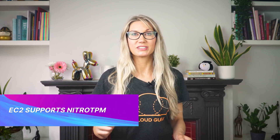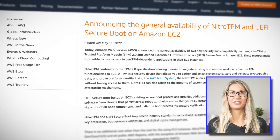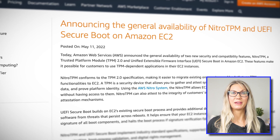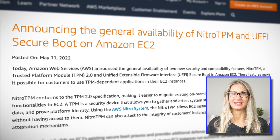EC2 now supports Nitro TPM. TPM stands for Trusted Platform Module and represents an international standard for dedicated separate crypto processors that are designed to carry out cryptographic operations — like generating, storing, and controlling access to encryption keys at a hardware level. This technology is now available for EC2 instances that run on Nitro TPM powered hypervisors, allowing Nitro-based EC2 instances to generate, store, and use cryptographic keys without even having access to them.